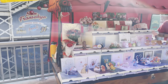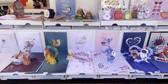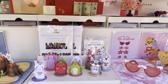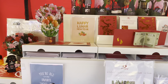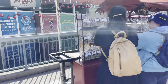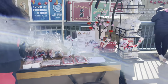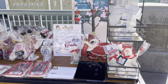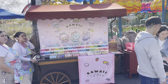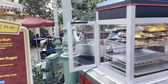They also have these carts all around for the Lunar New Year. This is a cute one that has a bunch of cards, and cookies and sweet treats over at this one. You can also make your own slime, and there's some more food options as well.